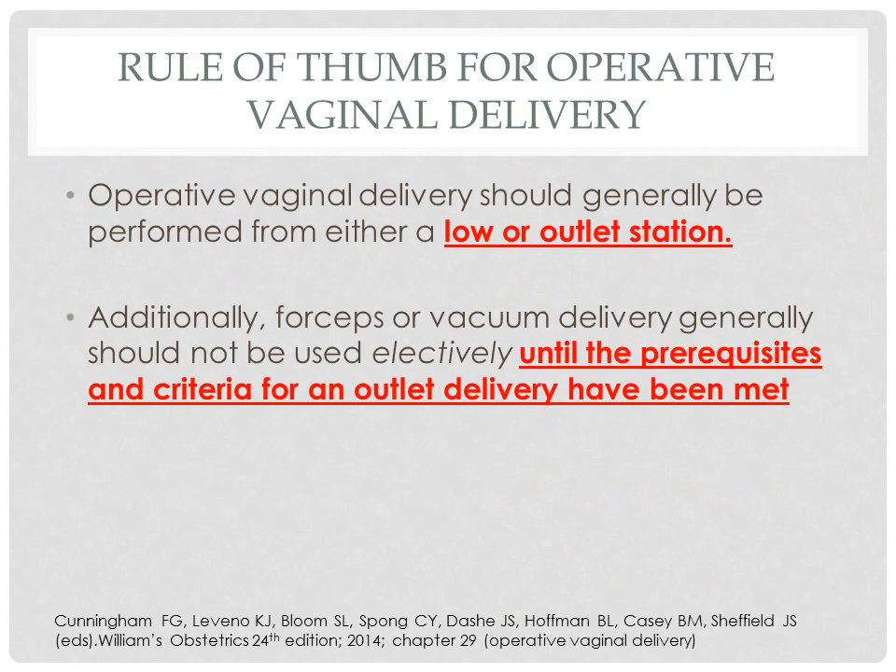Operative vaginal delivery should generally be performed from either a low or outlet station. Forceps or vacuum delivery generally should not be used electively until the criteria for an outlet delivery have been met. In these circumstances, operative vaginal delivery is a simple and safe operation, although with some risk of maternal lower reproductive tract injury. Moreover, there is no evidence that use of prophylactic operative delivery is beneficial in the otherwise normal delivery.